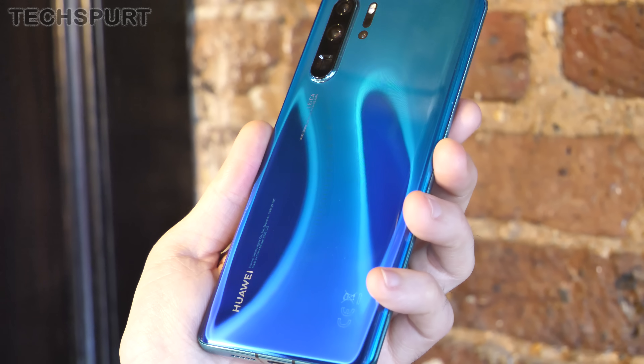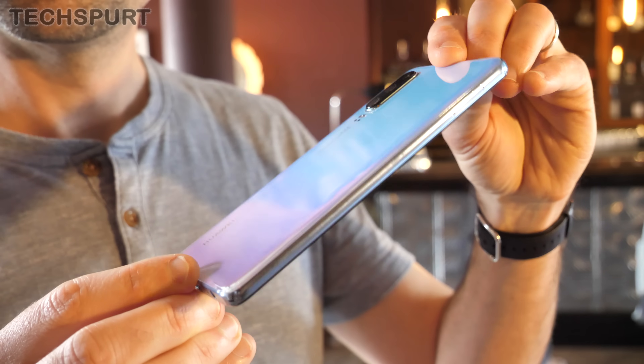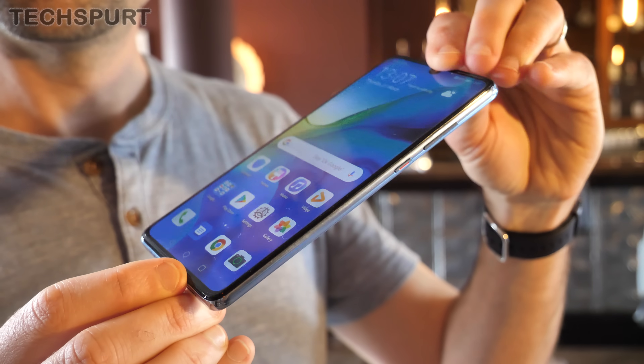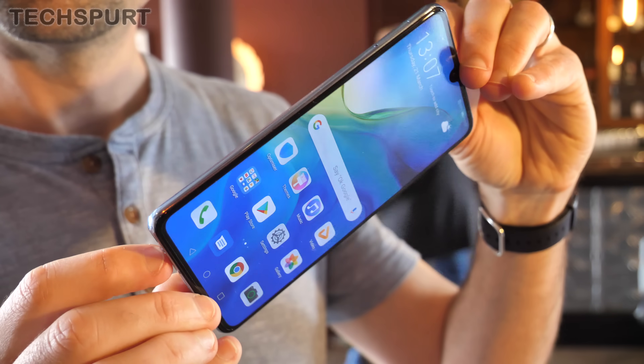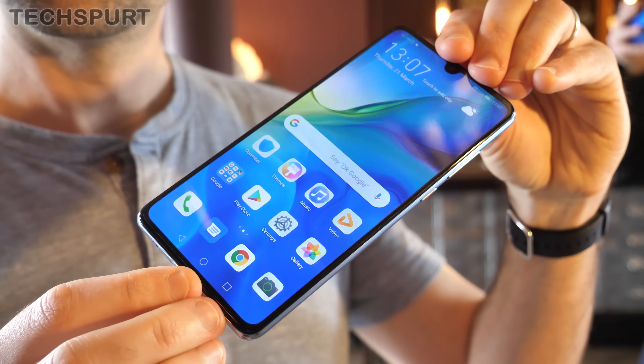So that's our full Huawei P30 and P30 Pro tips and tricks guide to help you get started with the best features on your shiny new handset. If we've missed your own favourite tips and tricks, definitely leave us a comment down below. Don't forget to subscribe and ding that notifications bell for more on the latest and greatest mobile tech. Cheers everyone, love you!